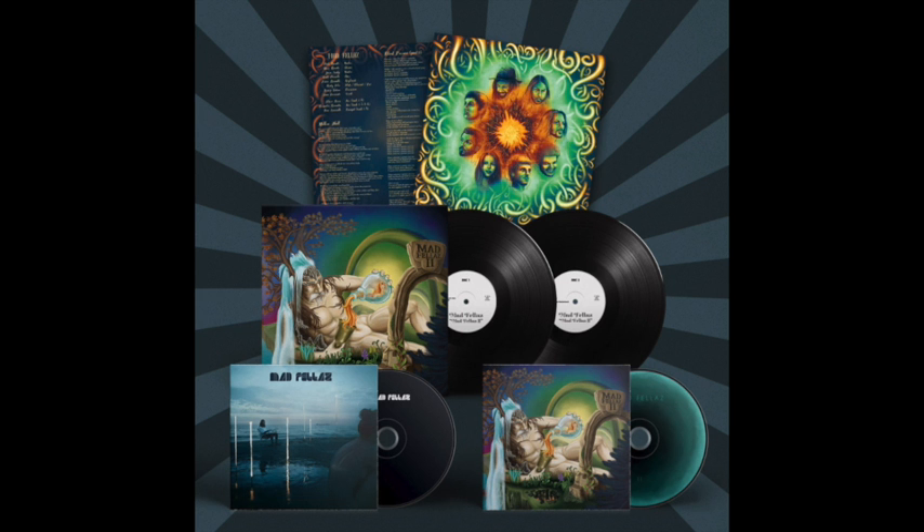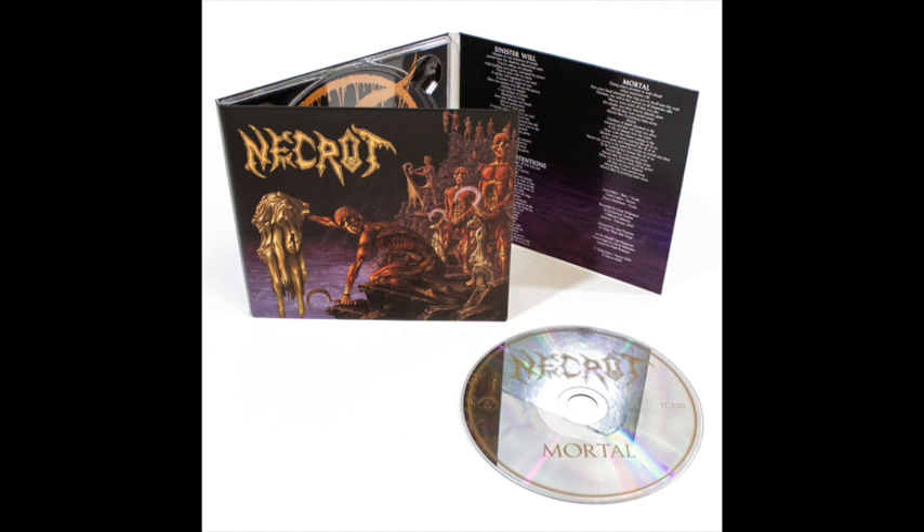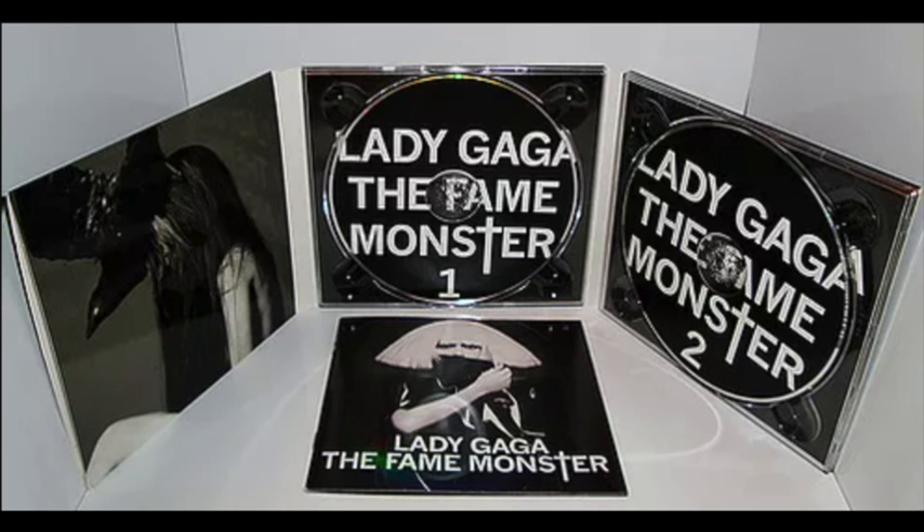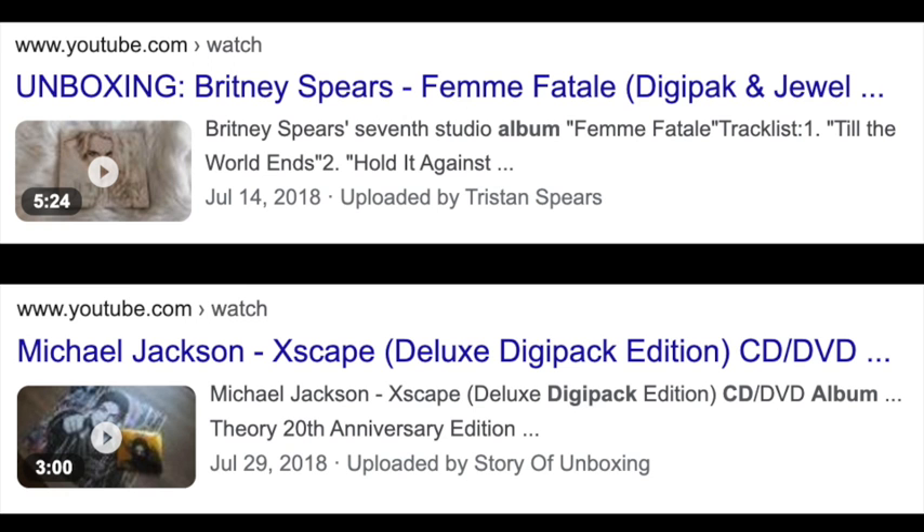As you can see here, a digipack has a softer paper feel to it and has two or more sides, whereas a plastic jewel case has only two sides and is bulkier. Fans prefer to collect digipacks than jewel cases, as they imitate vinyl without it being the same size and price of vinyl.